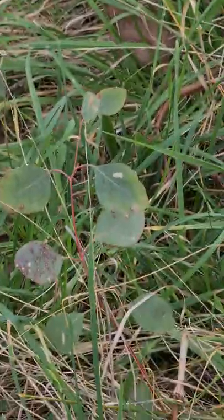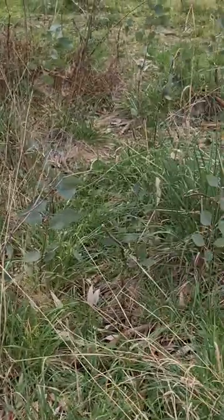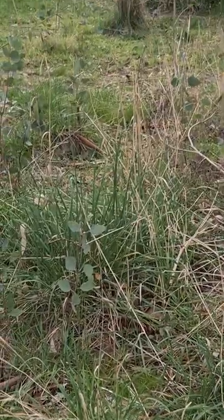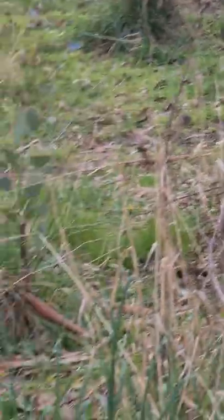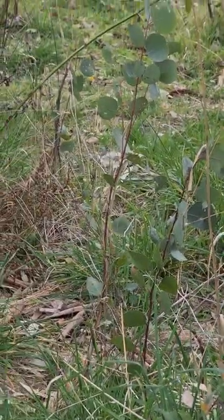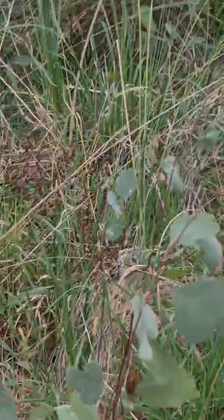Then there's this area which we haven't mowed either, because it's just absolutely chock-a-block full of baby gum trees coming up. It's starting to rain a bit, but you can see them all in amongst the grass. We're just letting them all grow, letting it regenerate back into beautiful bushland. Better go get the dogs because it's starting to rain.